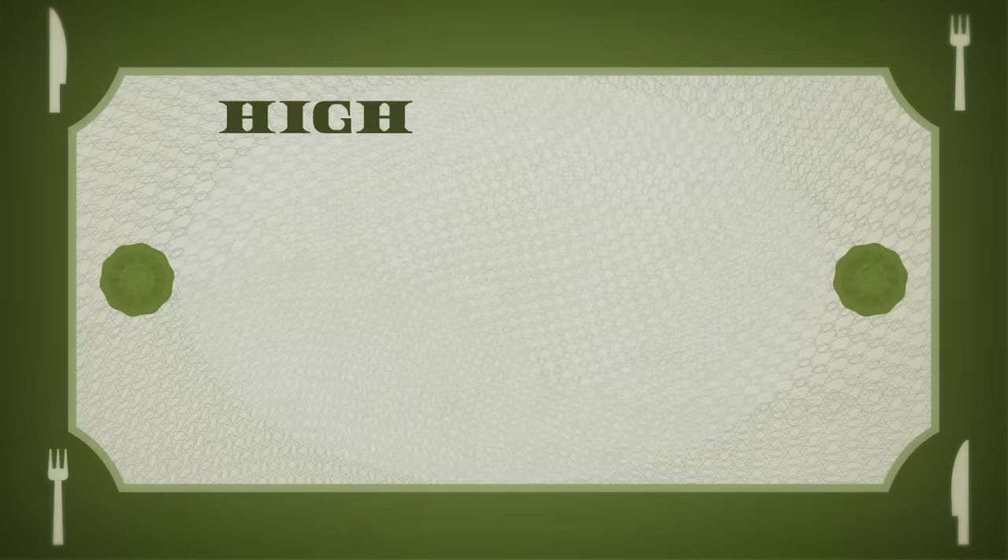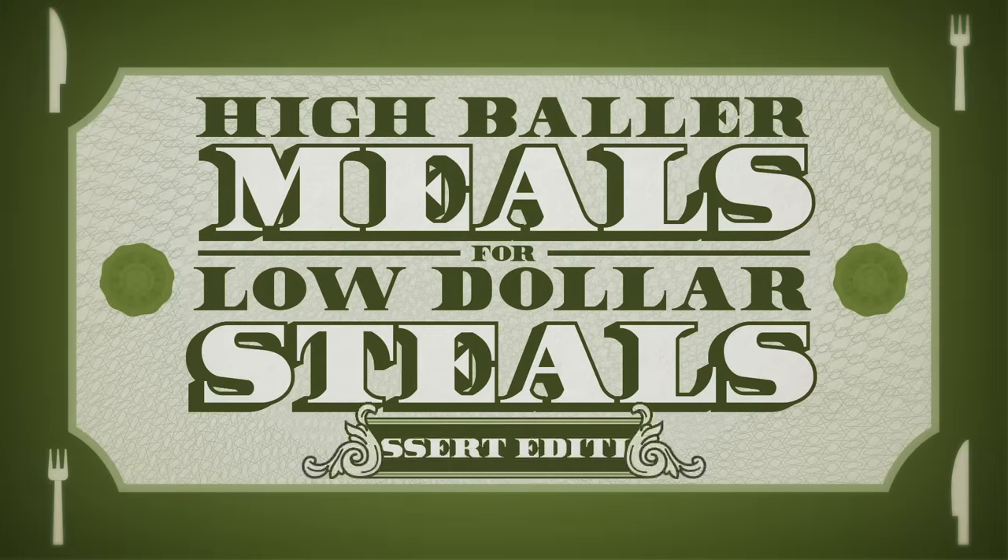It's time for High Baller Meals for Low Dollar Steals, Dessert Edition. Those fancy restaurants love to mark up their menu item prices just to prove their fanciness. So we wanted to find out how do the price tags on their crazy expensive desserts compare to what they actually cost to make. The Mythical Kitcheneers have recreated some actual mega-expensive desserts using the exact same ingredients, but without the markup. We're gonna taste them and guess how much it actually costs to make them. Whoever wins the most rounds gets to eat the other person's favorite dessert right in front of them in Good Mythical More.